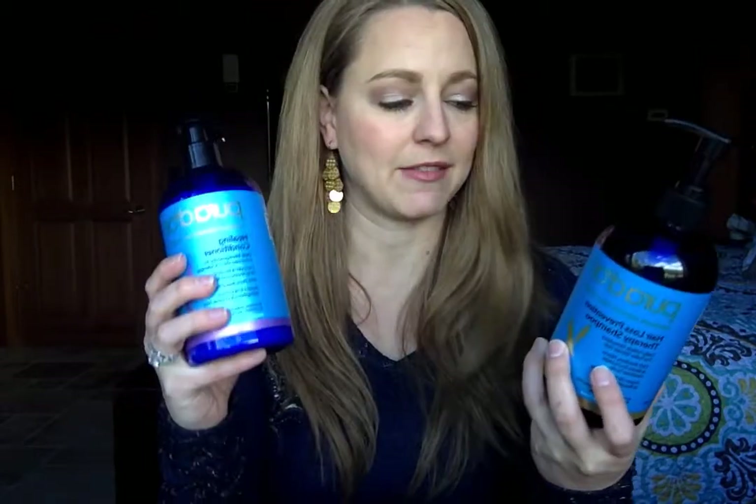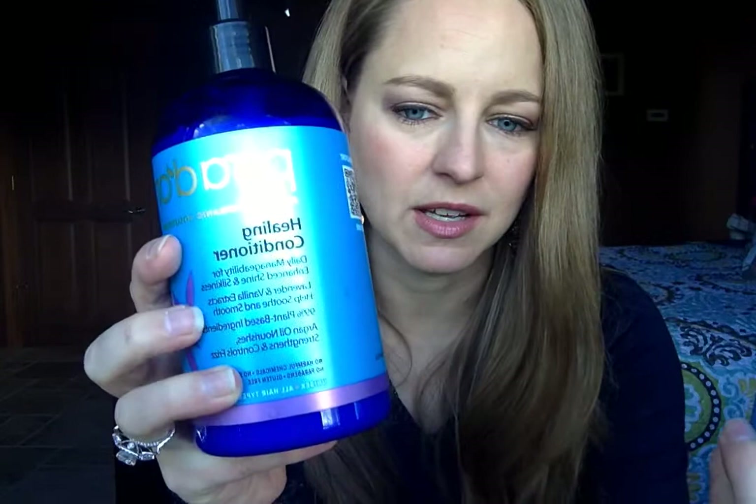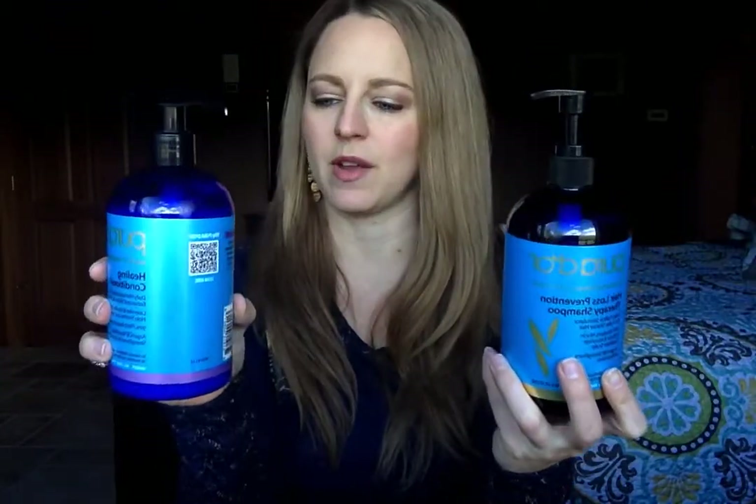This is actually the second time I've used it today. I've got the Healing Conditioner Hair Loss Prevention Therapy Shampoo. You can get them on their website and I'll link their website below in the comments.